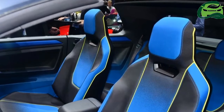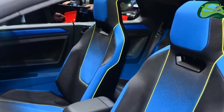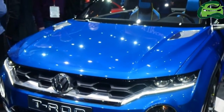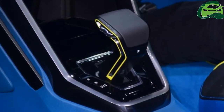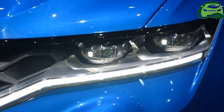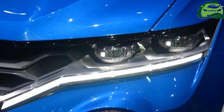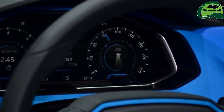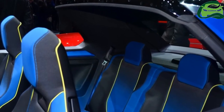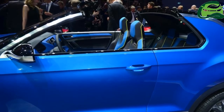It goes without mention that the T-Rock is a strict five-seater with a boot capacity estimated to be over 400 liters. One of the engines confirmed for the VW T-Rock is the new 1.5-liter TSI engine sourced from the VW Golf, which produces 150 horsepower and 250 newton meters of peak torque. Also on the cards is a 1.0-liter TSI with 110 horsepower and 200 newton meters of torque for the base variant, and top-end models could get more powerful 2.0-liter TSI petrol and TDI diesel motors.